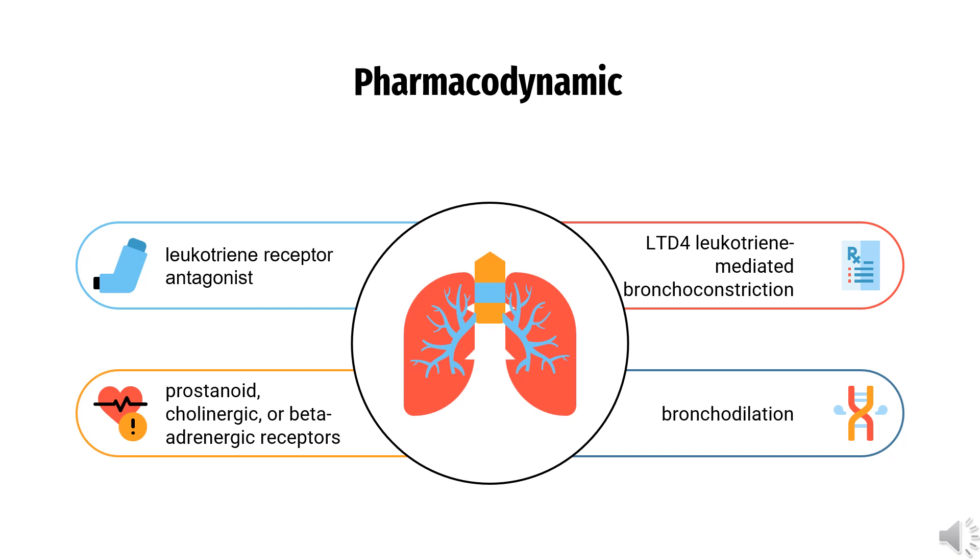Regarding pharmacodynamics, Montelukast is a leukotriene receptor antagonist that demonstrates marked affinity and selectivity to the cysteinyl leukotriene receptor type 1, in preference to other crucial airway receptors like the prostanoid, cholinergic, or beta-adrenergic receptors. As a consequence, patients can elicit substantial blockage of LTD-4 leukotriene-mediated bronchoconstriction with doses as low as 5 mg. Montelukast can cause bronchodilation as soon as within 2 hours of oral administration, and this action can be additive to the bronchodilation achieved by concomitant use of a beta-agonist.